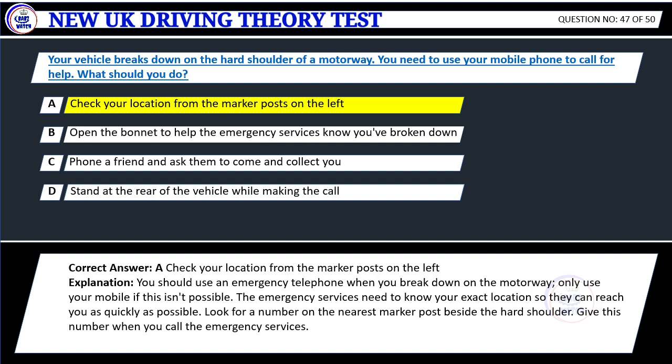Explanation: You should use an emergency telephone when you break down on the motorway. Only use your mobile if this isn't possible. The emergency services need to know your exact location so they can reach you as quickly as possible. Look for a number on the nearest marker post beside the hard shoulder and give this number when you call the emergency services.